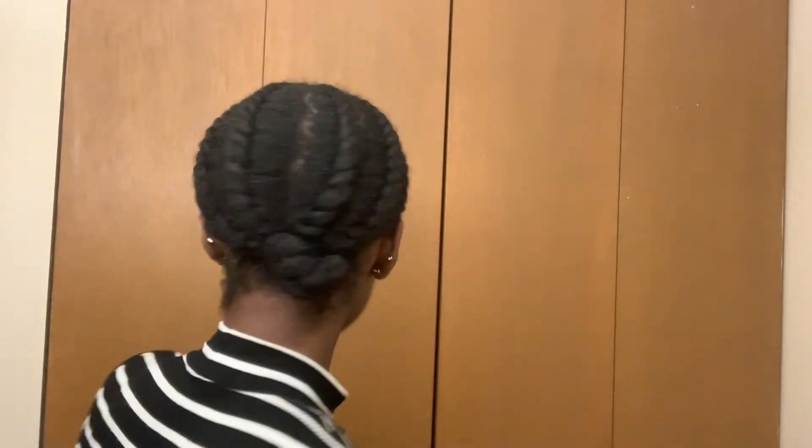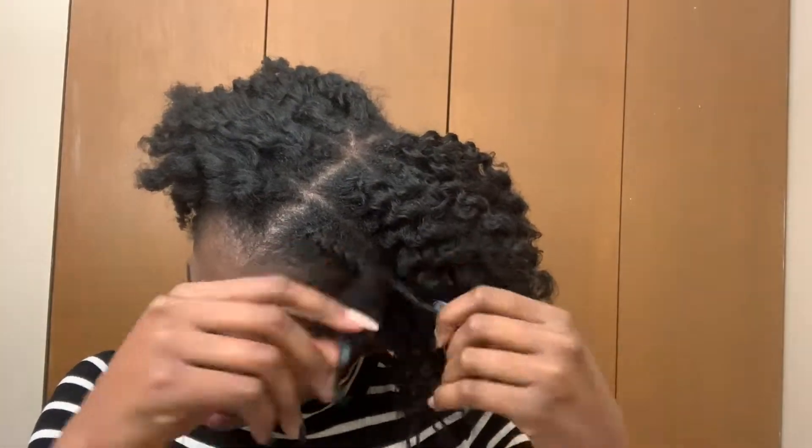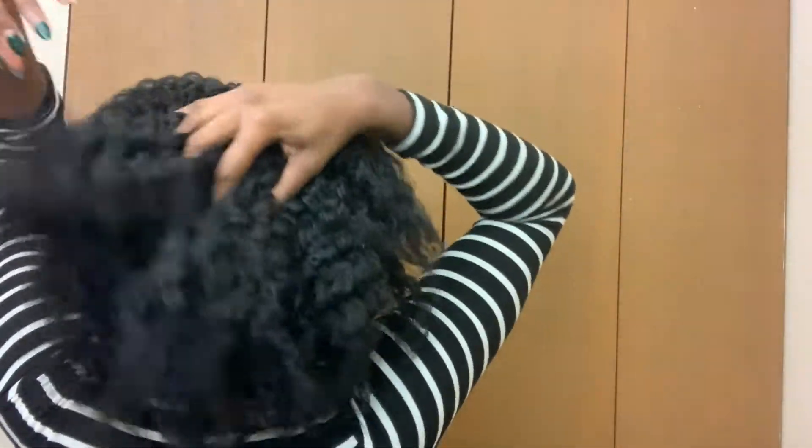The next day my hair was all dry. I used the cashmere oil again, applying some on my fingertips, and took the twists out. Once all the twists were out, my hair had good definition through the top and was stretched very well. There was some frizz in the back, but I personally don't care for definition — I like volume more. So I took a comb and fluffed it out, combing pretty much from roots to ends, and here was the final result.